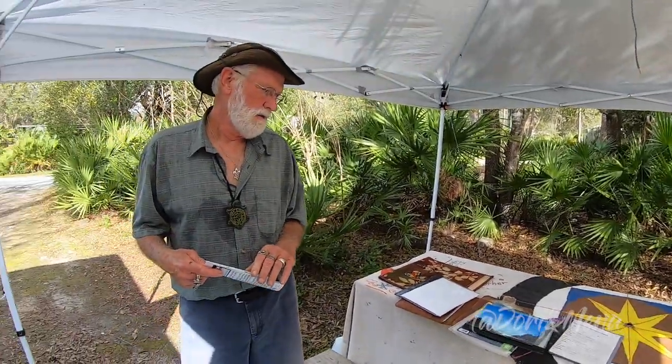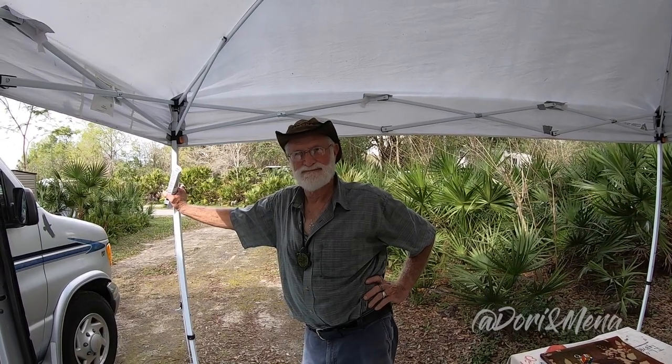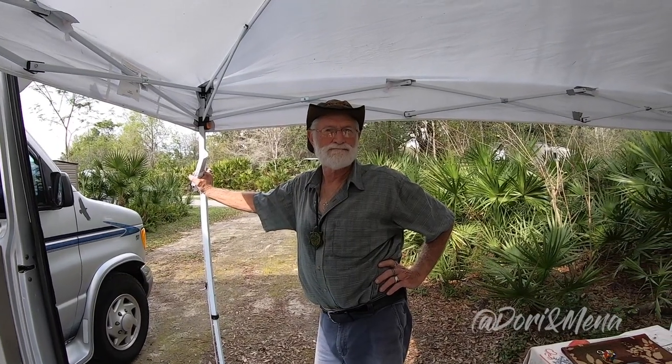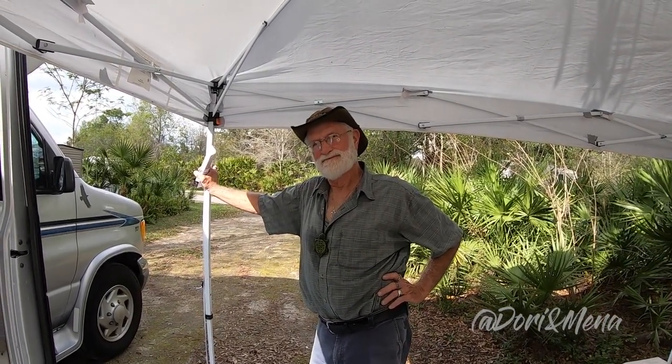Have you been to Sedona? Yes, though I wasn't able to do the vortex hikes — it was a quicker ride through. We did one vortex hike, which was honestly incredible — the feeling, the vibrations you feel through your body is insane. We did the Boynton Canyon vortex hike, and he was lucky enough to do the Cathedral Rock hike which also brings you to a vortex, though it's quite a bit more rigorous.